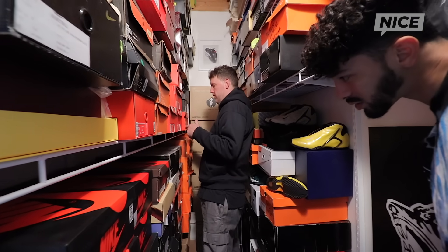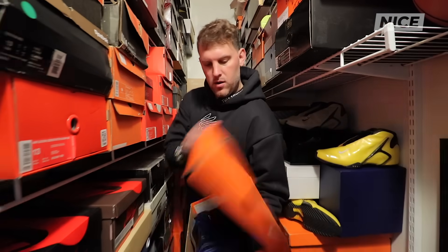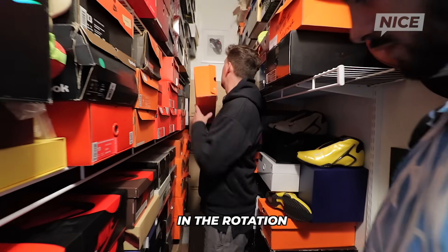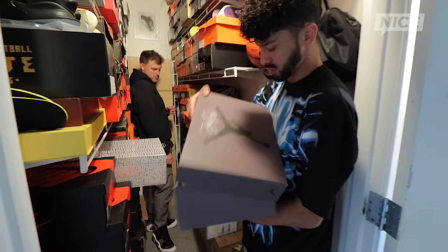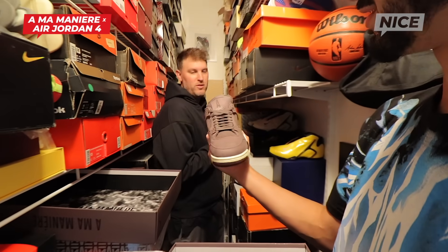Got some foams too — I think this is a brand new pair. Haven't gotten around to wearing those yet, but dark neon royal. Everybody's got to have some blue foams in the rotation — electric blue. I haven't worn them yet but I love purple, so that's why I got those.